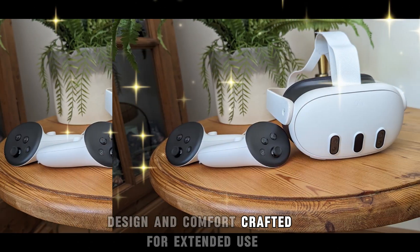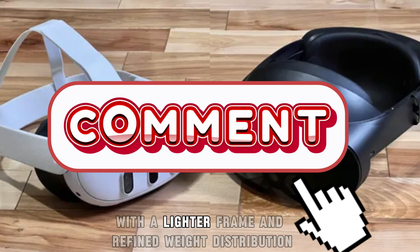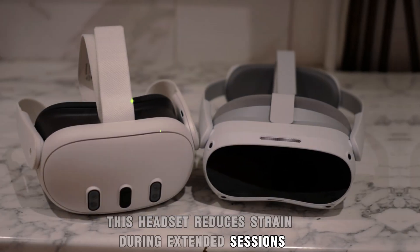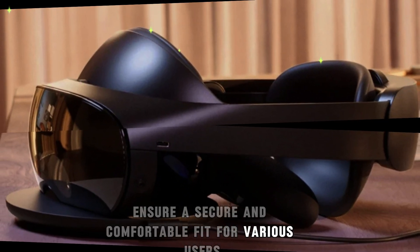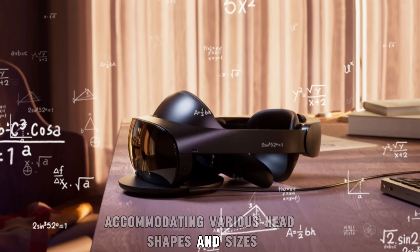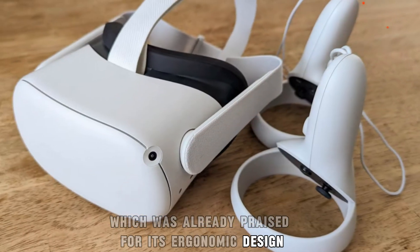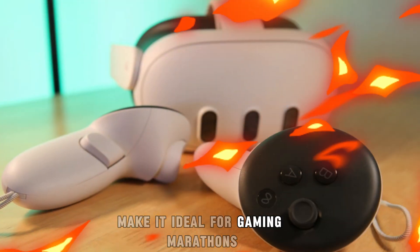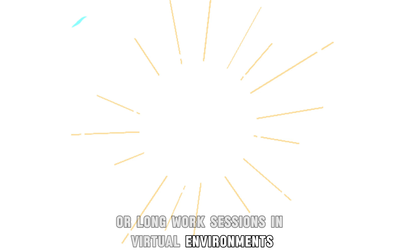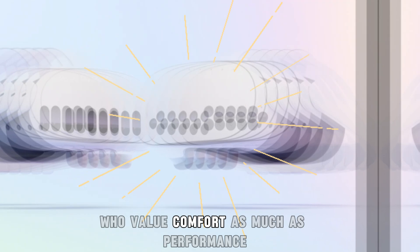Design and comfort — crafted for extended use. The MetaQuest 4 leaps forward in comfort and usability. With a lighter frame and refined weight distribution, this headset reduces strain during extended sessions. Enhanced facial padding and an upgraded head strap ensure a secure and comfortable fit, accommodating various head shapes and sizes. Compared to the Quest 3, which was already praised for its ergonomic design, the Quest 4 goes a step further. The lighter build and better balanced design make it ideal for gaming marathons or long work sessions in virtual environments.